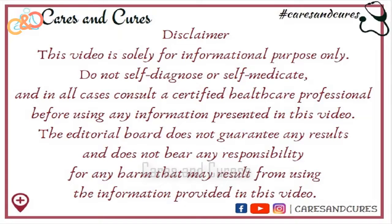This video is solely for informational purposes. Do not self-diagnose or self-medicate, and in all cases consult a certified healthcare professional before using any information presented in this video. The tutorial board does not guarantee any result and does not bear any responsibility for any harm that may result from using the information provided in this video.